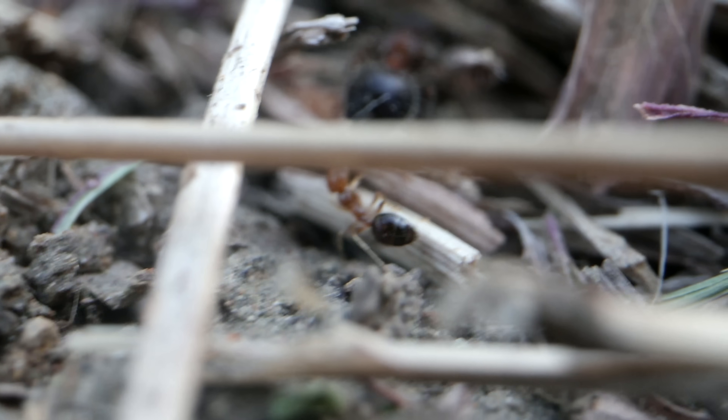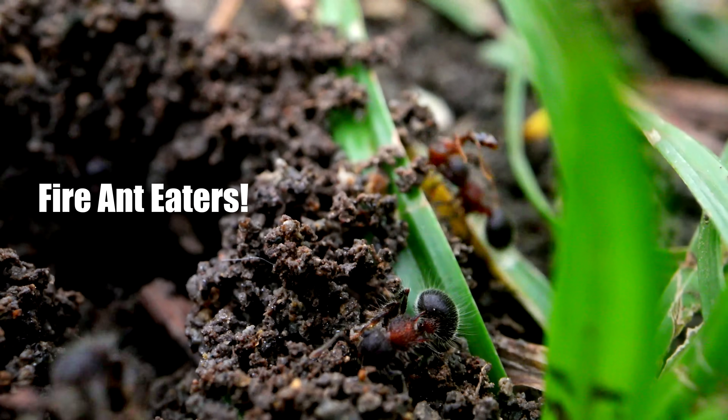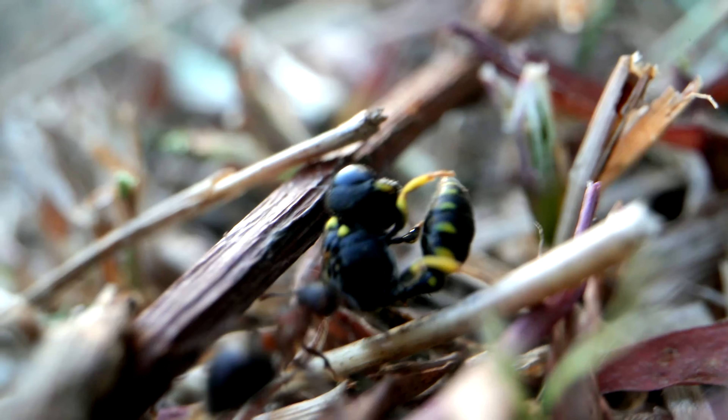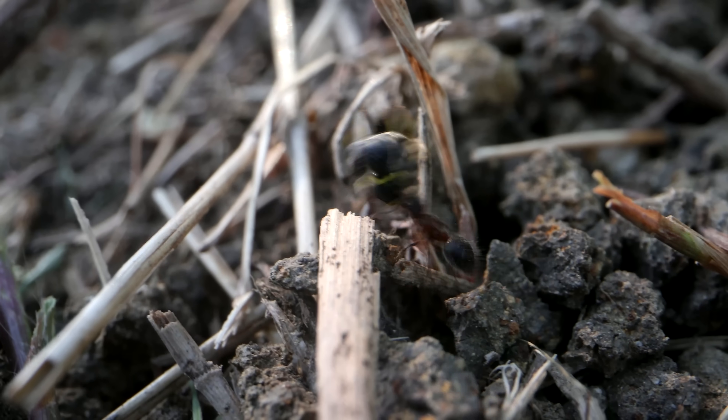Even the notorious fire ants in my yard wouldn't mess with them. These intriguing ants actively hunted and ate fire ants — can you imagine? Here's one dragging home a full-on wasp it just killed. Just crazy ants, and I had to know what species they were.